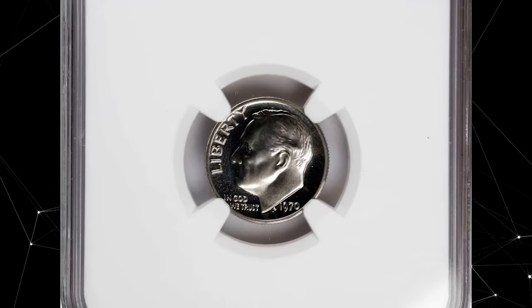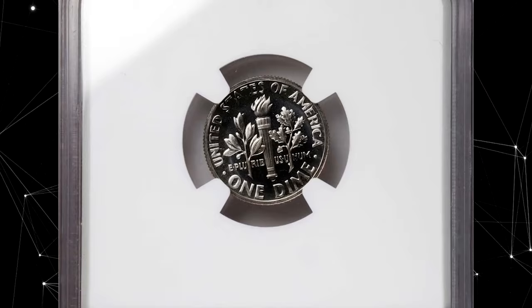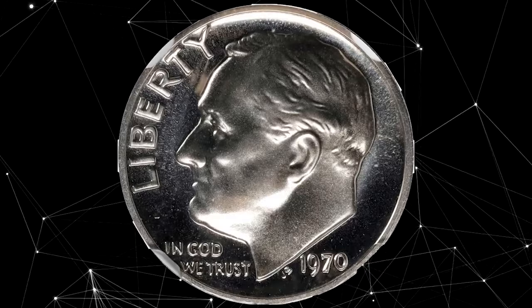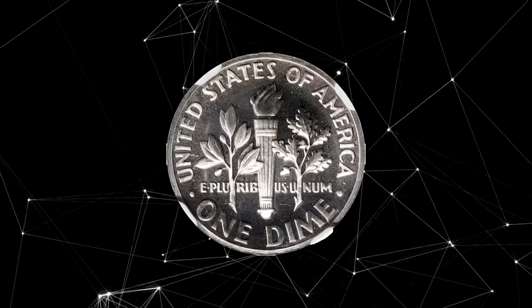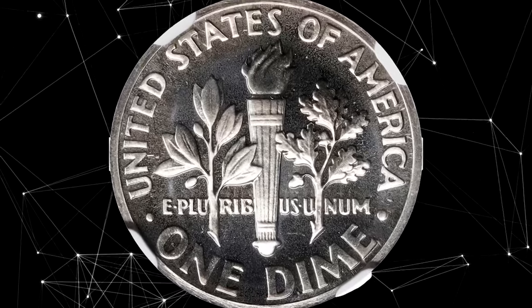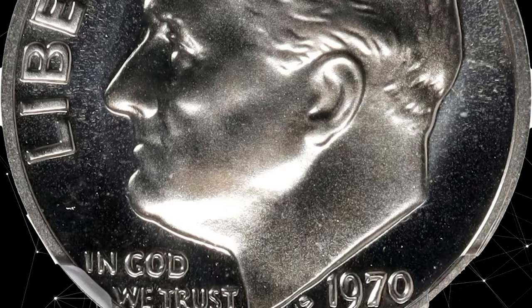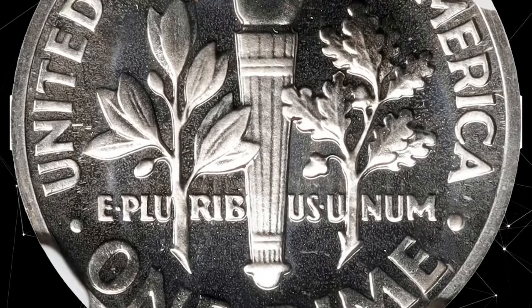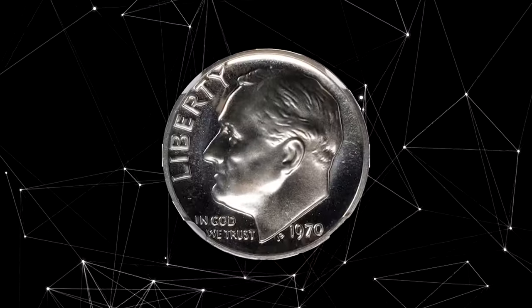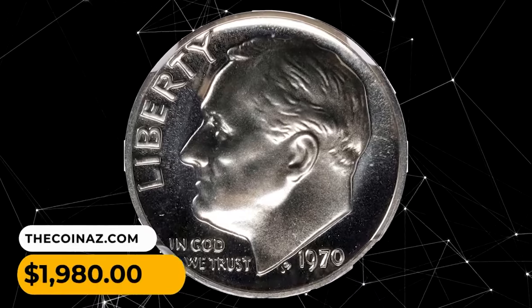This is a 1970 No-S Roosevelt Dime in PR69 Cameo condition. Amazing cameo surfaces are mainly untoned and well impressed. Experts believe only about 2,200 dimes were struck without the S mint mark, due to one die being prepared at Philadelphia and sent to San Francisco. The quantity was released before the mistake was found and corrected. This elusive dime sold for $1,980.